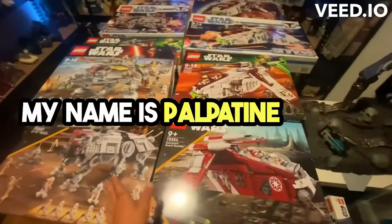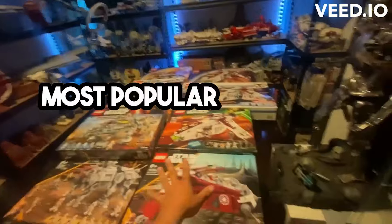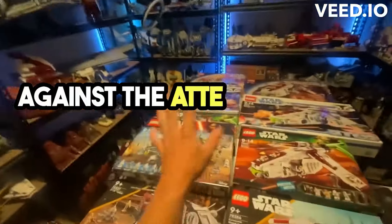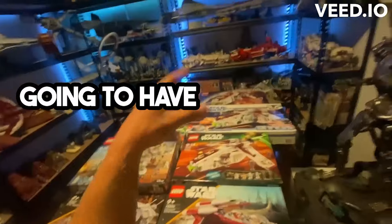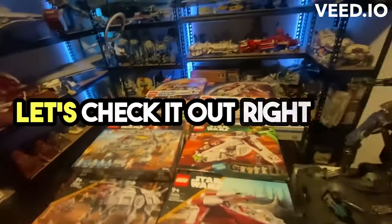What's going on guys, my name is Palpatine Bricks. Today we're going to be comparing and looking at the most popular LEGO Star Wars sets — the Gunship against the AT-AT — all sealed in box. We're going to have a look at the boxes, the years, the pieces, the minifigures and much more. Let's check it out right now.